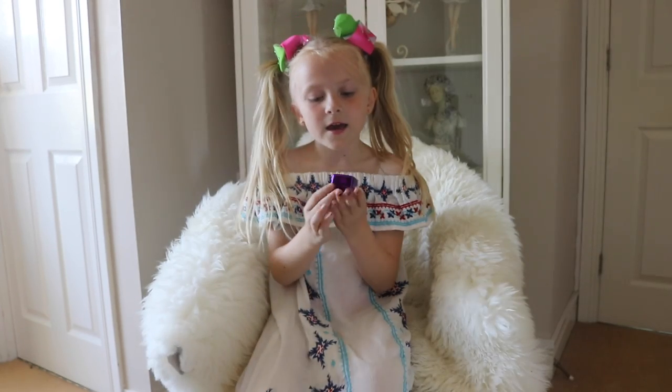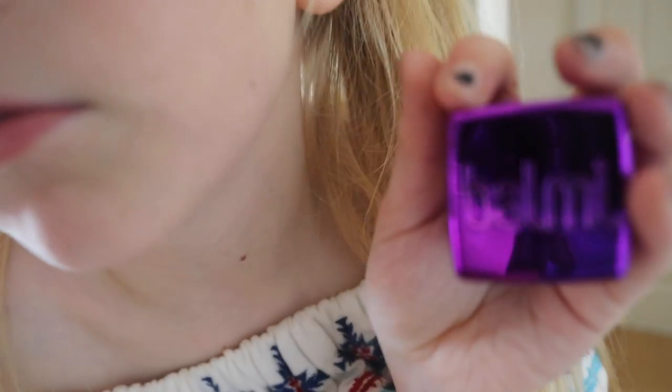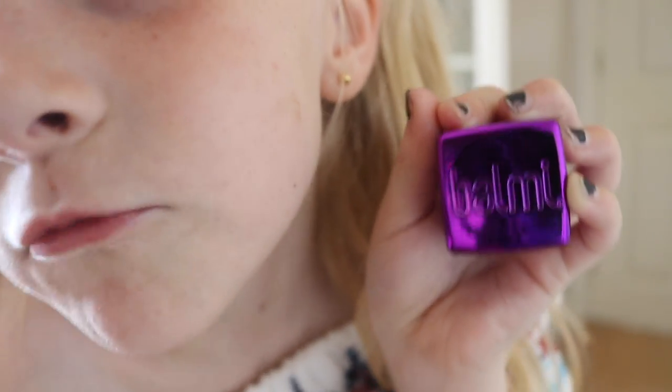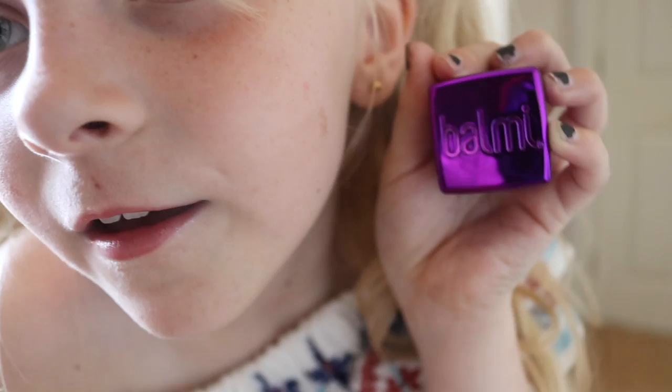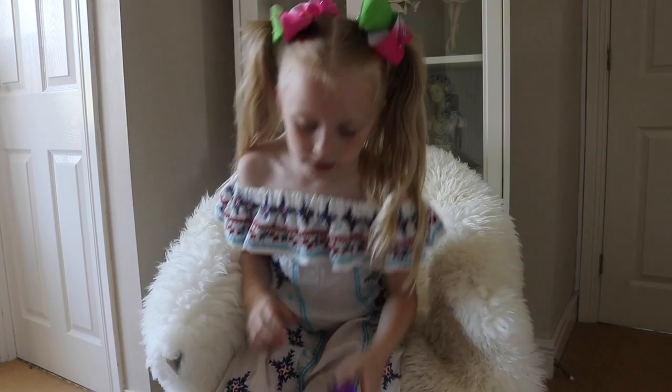Here is a lip balm that I had from TK Maxx which is really shiny and special. I love it — it looks like raspberries!